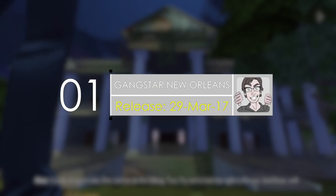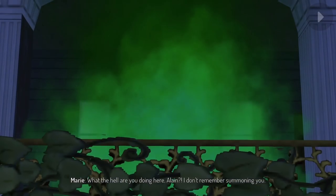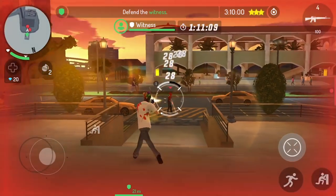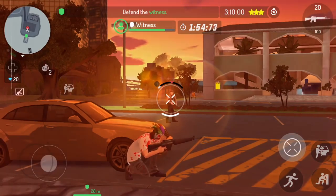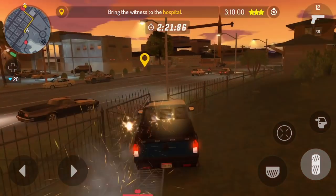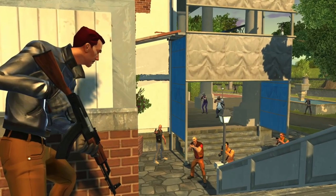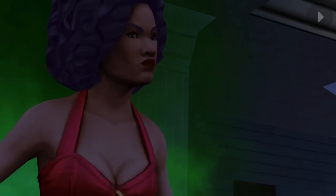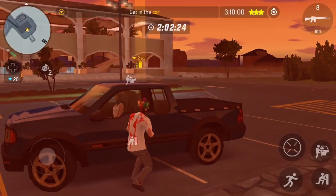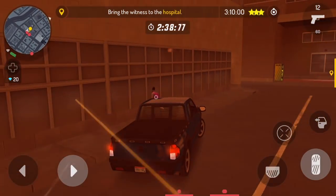And finally, number one, we have Gangsta New Orleans. This game shows you just how far mobile gaming has come. Gameloft have designed this incredible and game-changing iOS game. It has stunning graphics and a plentiful amount of content, all packed into your small mobile device. Hundreds of vehicles, a mammoth arsenal of weapons, and a huge open world with complete freedom to explore is here. Players can also experience a campaign that has dozens of missions. If you're looking for a fresh, new, innovative iOS game, this one is a must-play.